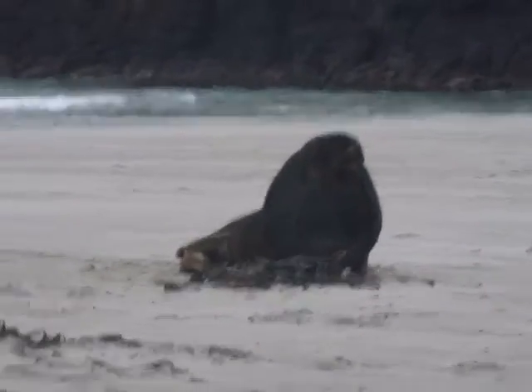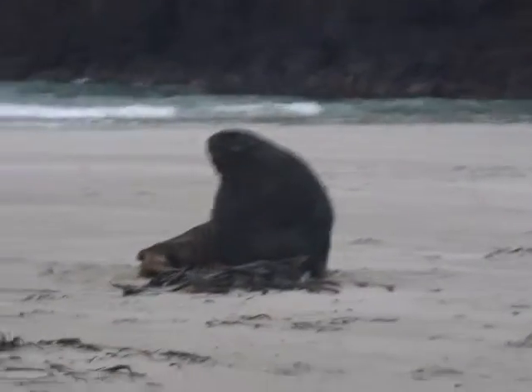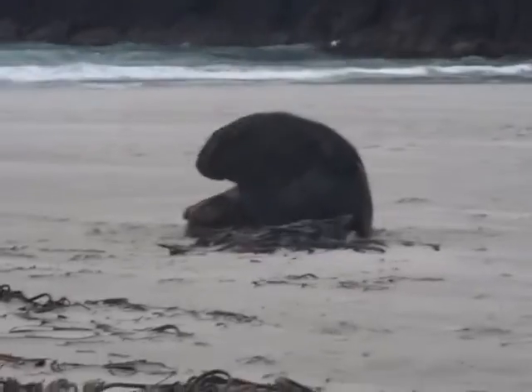He's very big. We think he's a bull. There he is — he's much bigger than a sea lion.